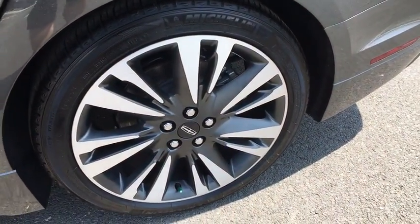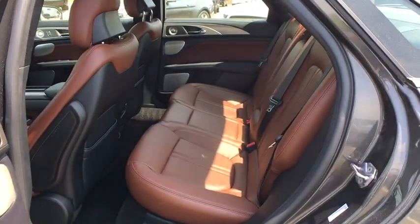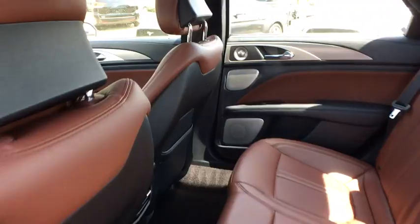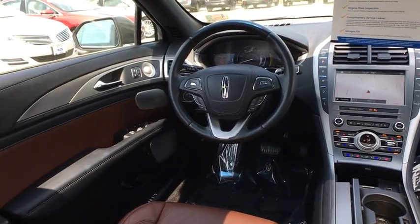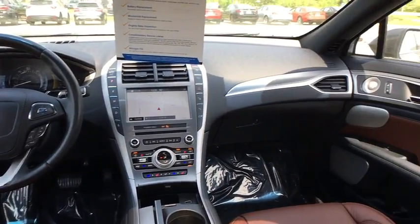Universal garage door opener, compass, security system, electronic stability control, power windows, trip computer, heated front seats, CD player, rear window defroster, remote keyless entry, and brake assist.